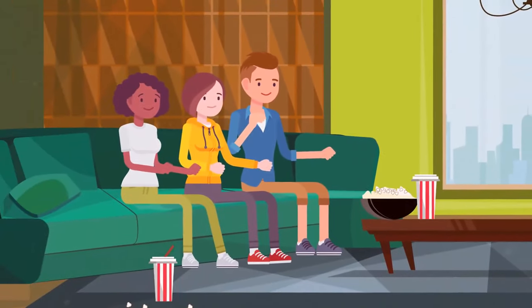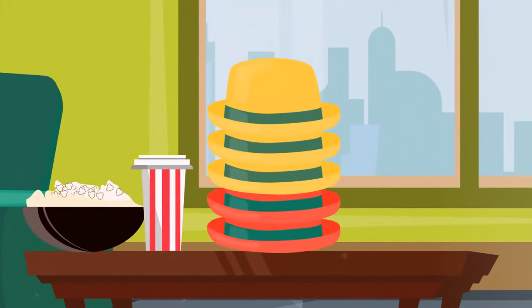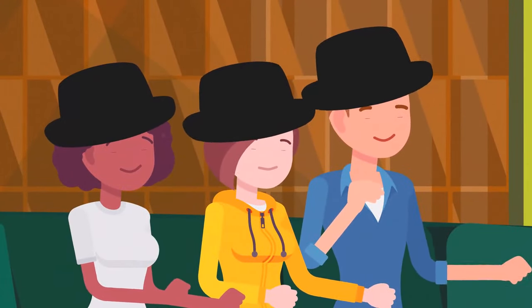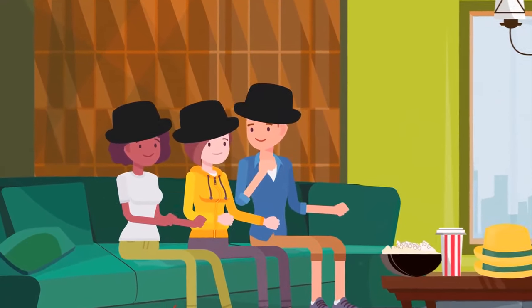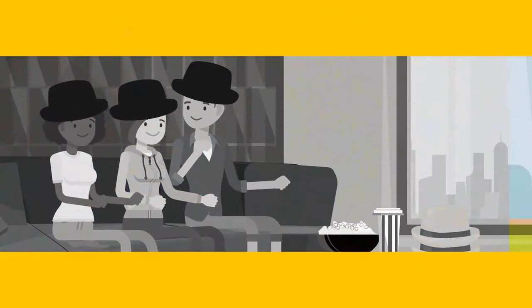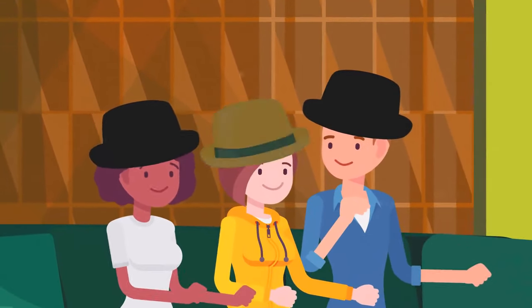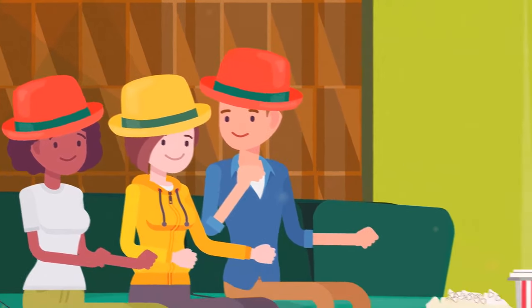Dennis, Maria, and Julie were at a party and decided to play a game. There were five hats — two red ones and three yellow ones. The friends closed their eyes, took random hats, and put them on their heads. Then they opened their eyes and looked at one another, each having to guess what color hat they were wearing. Dennis and Julie said they didn't know, but Maria exclaimed that she knew the color of her hat. What color was it? It was yellow — Maria saw that Dennis and Julie were wearing red hats, and she knew there were only two of those.